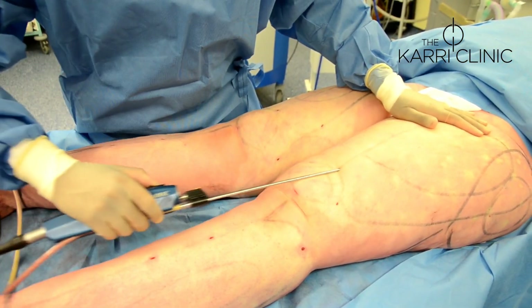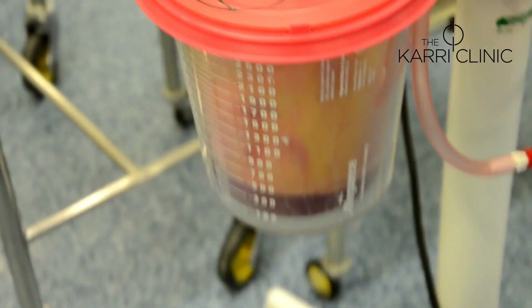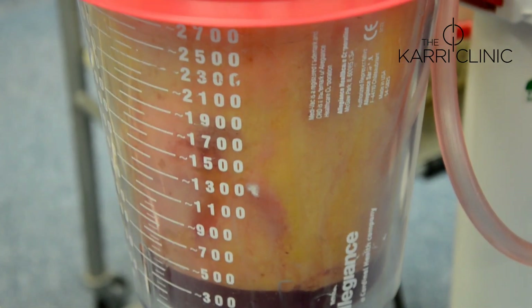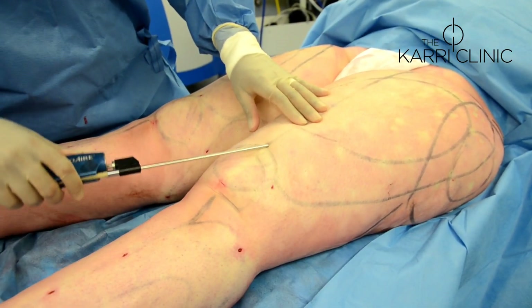Looking at the canisters, from the right leg we've removed about 2.5 litres of pure fat, and I anticipate we'll do the same from the left leg. Around 5 to 6 litres of fat total is when I'll stop, and her first-stage aspiration will be complete.